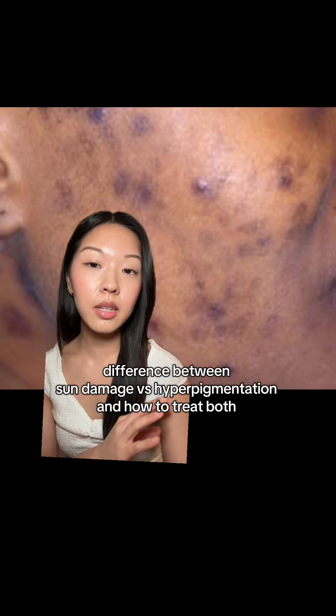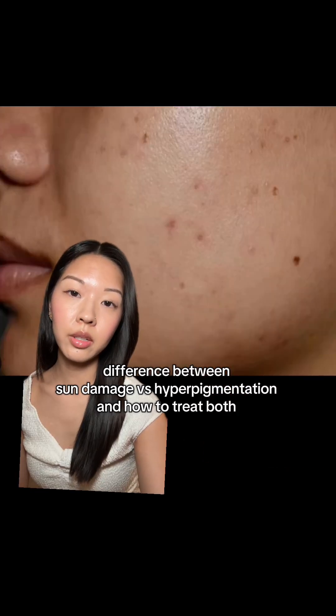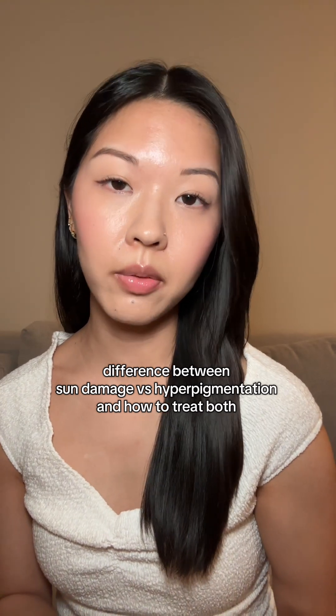People get this confused all the time. This is hyperpigmentation. This is sun damage. This is hyperpigmentation. And this is sun damage. It's really important to know the difference because we treat them differently.